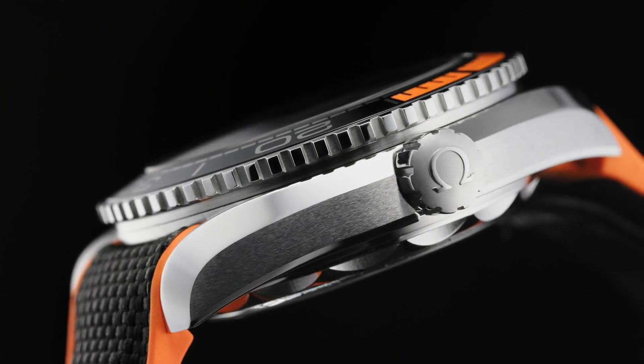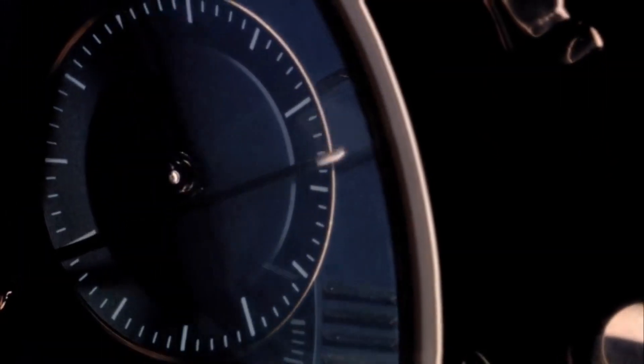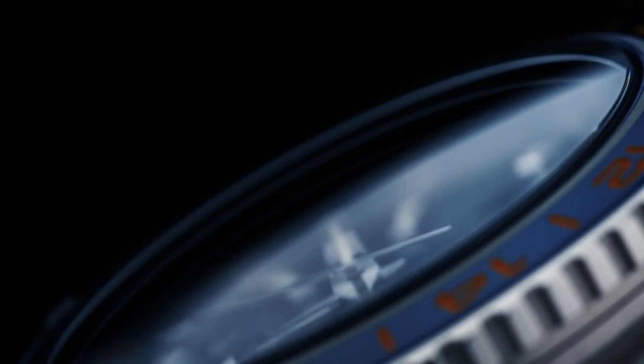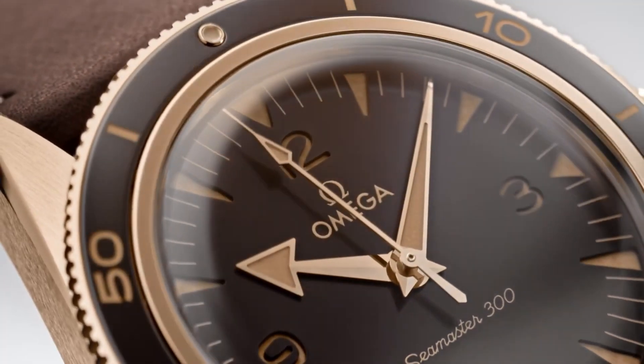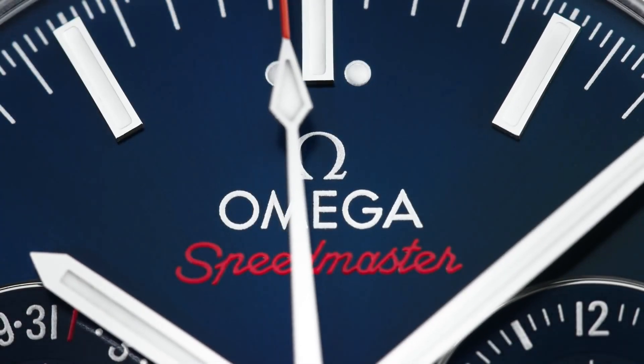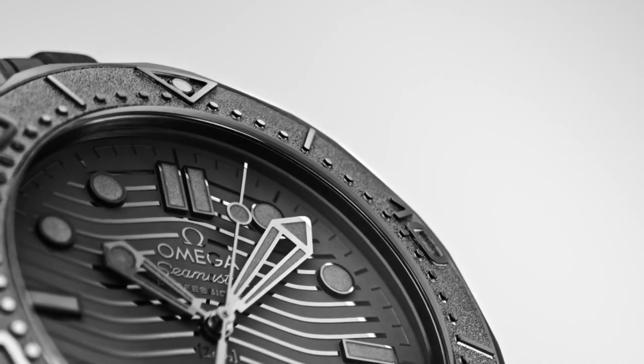Hello friends! If you are looking for the best new Omega watches for men, you are in the right place. All the watch product buying links were given in the video description. Please like, comment, and subscribe to my channel for more new videos, and press the bell icon button for new video notifications.